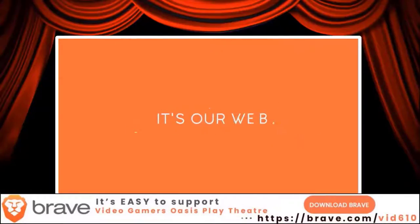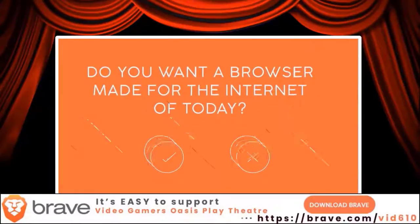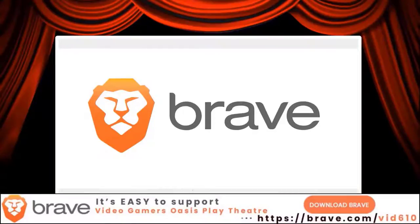Because we truly believe it's our web, and we need to fix it together. Do you want a web browser made for the internet of today? If so, try Brave. It's faster, safer, and ad-free. It's easy to support Video Gamers Oasis Play Theater — download the Brave browser at brave.com/vid610.